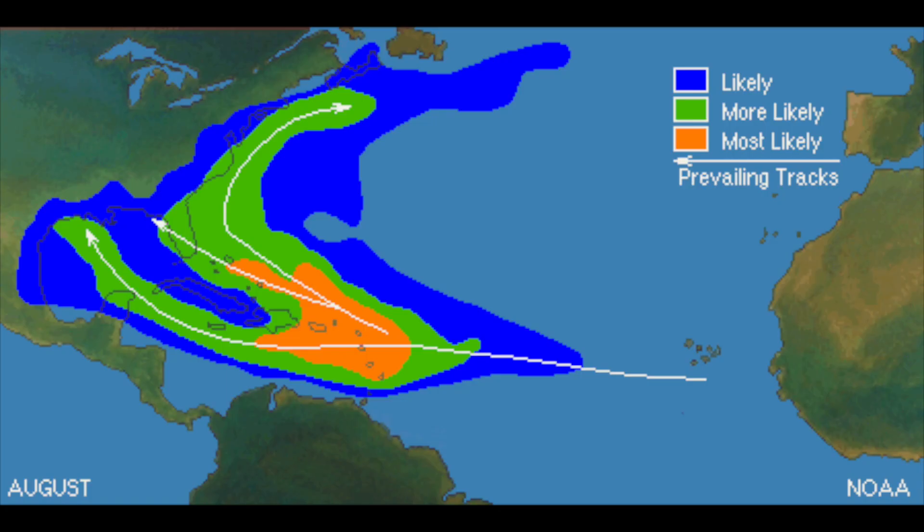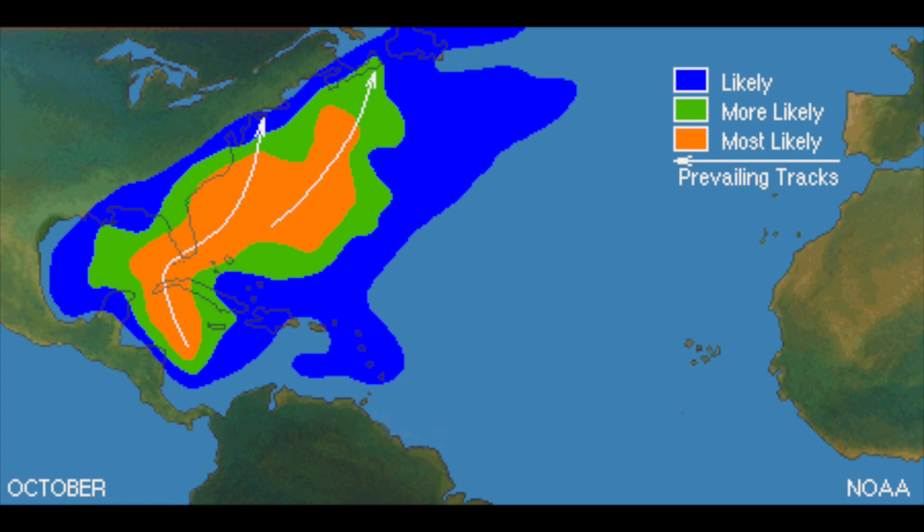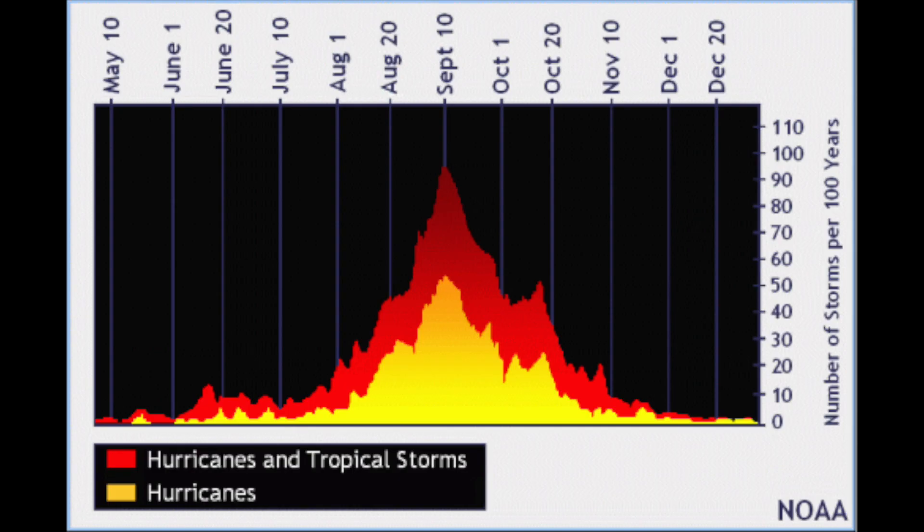The first basic principle of navigating around hurricanes is to not be anywhere near a hurricane during hurricane season. Often, the easiest decision is to simply route yourself outside the danger zone. Hurricane season in the Atlantic Ocean runs from June 1st to November 30th, but the peak of the season is clearly August, September, and October.